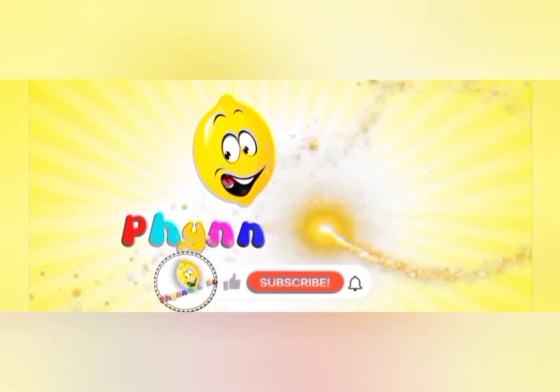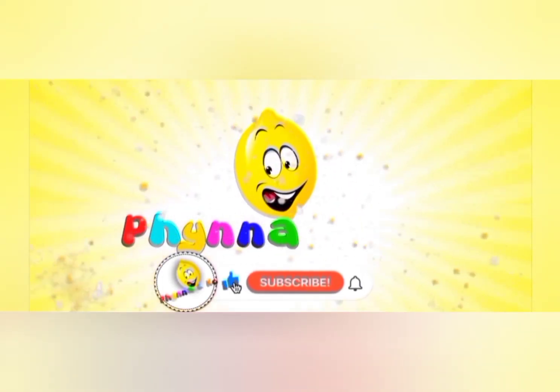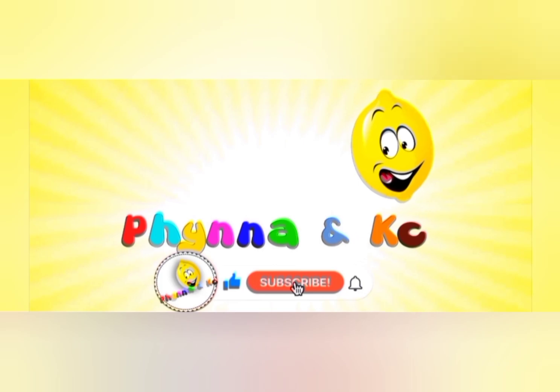Did you enjoy that? Please like and subscribe to watch more videos from Fina and Casey.